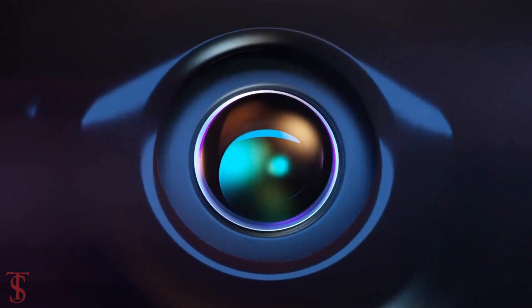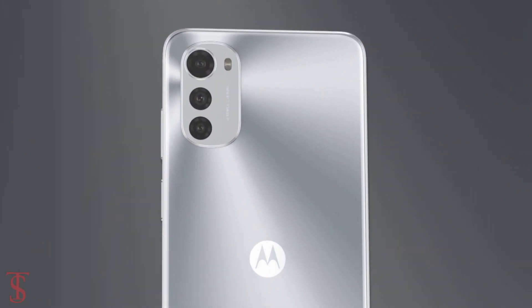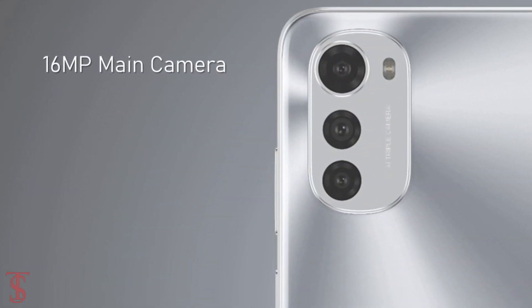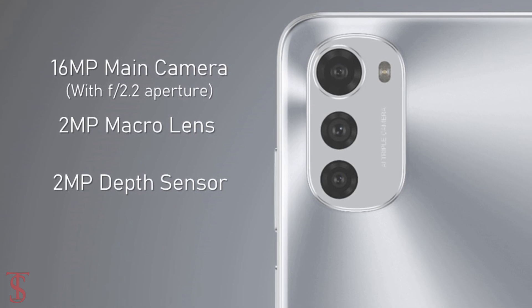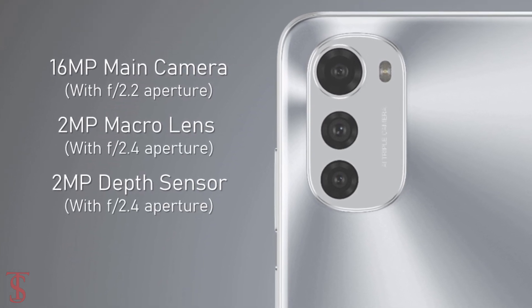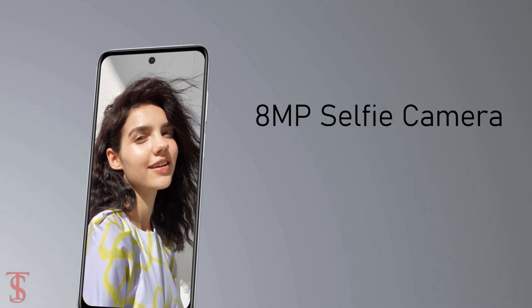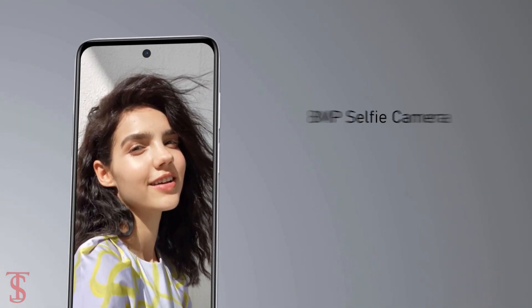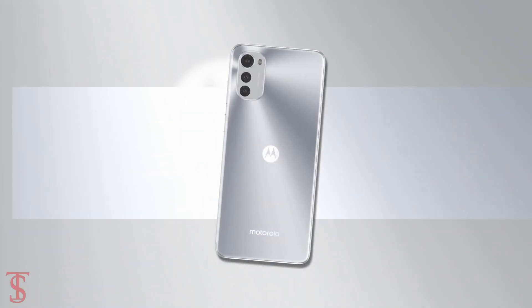In terms of camera, the Moto E32 supports a vertically aligned triple camera setup on the rear, housing a 16-megapixel main camera with f/2.2 aperture, a 2-megapixel macro, and a 2-megapixel depth sensor with f/2.4 aperture. For selfies, it has an 8-megapixel camera under the hole punch at the top center with f/2.0 aperture.